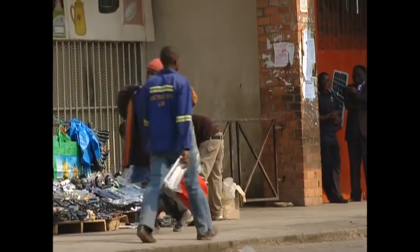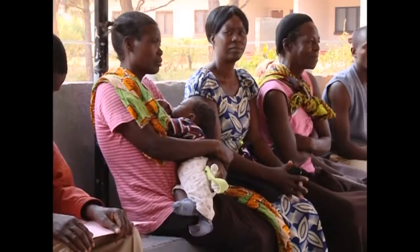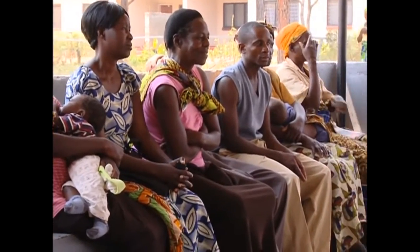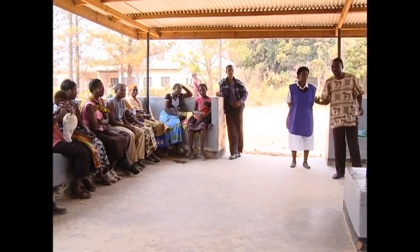Some of the results have been surprising. In Zambia, for example, it was believed that in recent years malaria mainly caused infant deaths. But the GBD study revealed that the adult mortality rate for malaria is still a problem.